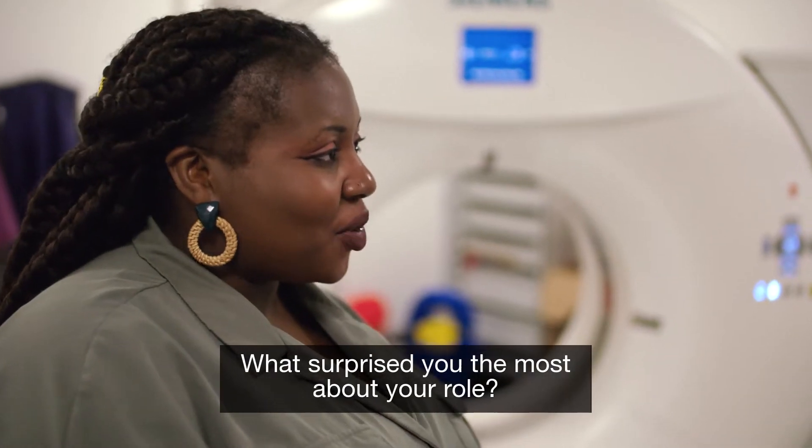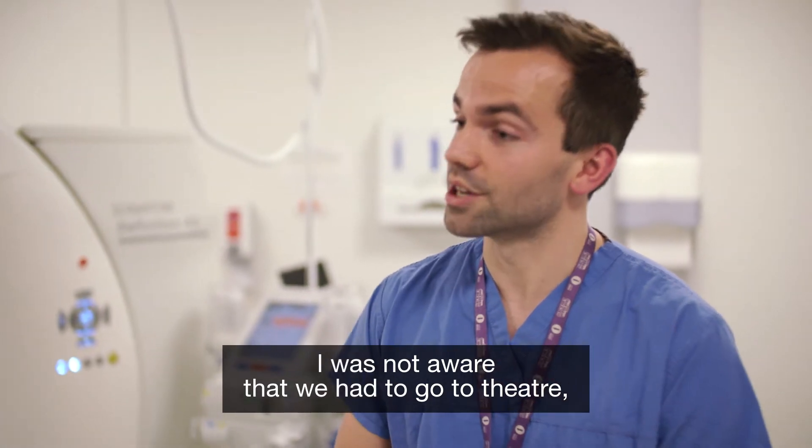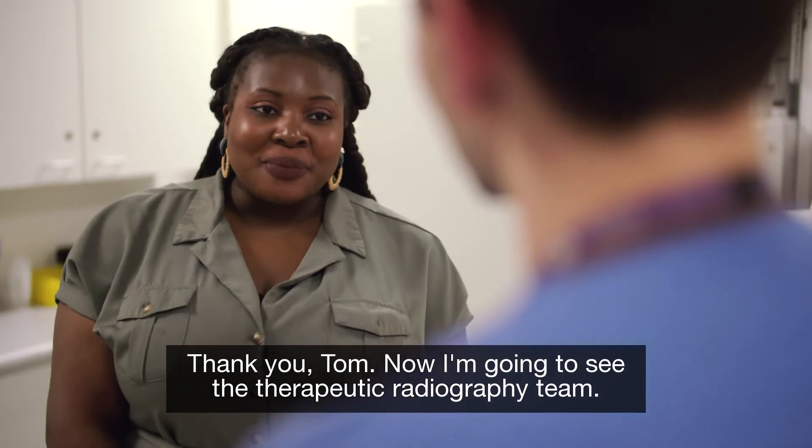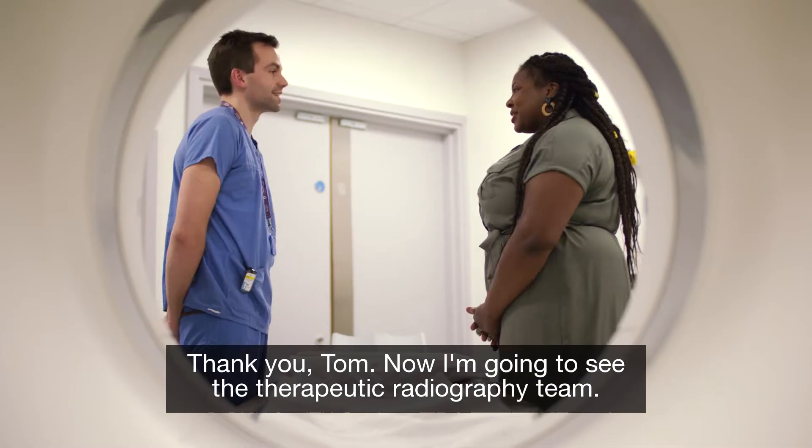What surprised you the most about your role? I was not aware that we had to go to theatre as part of our job, to help out with broken bones and things like that. Thank you Tom. So now I'm going to see the therapeutic radiography team. Enjoy. Bye.